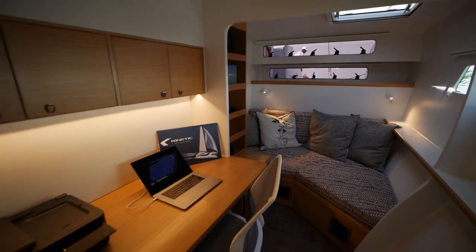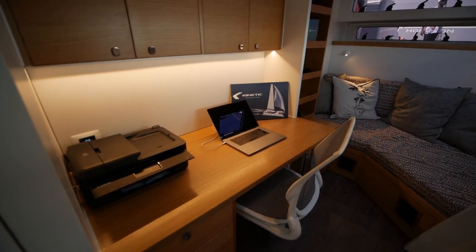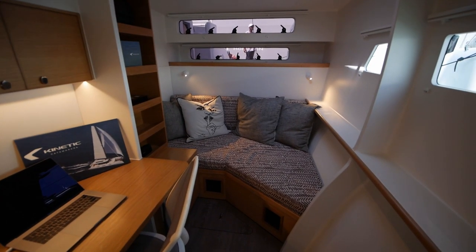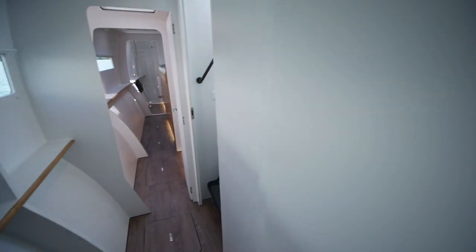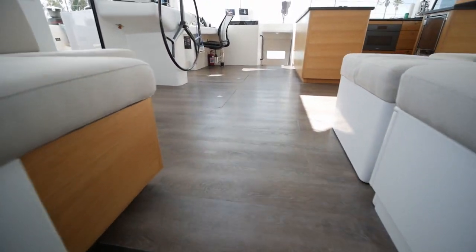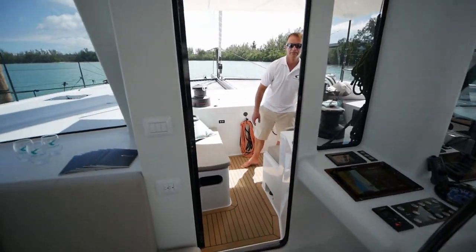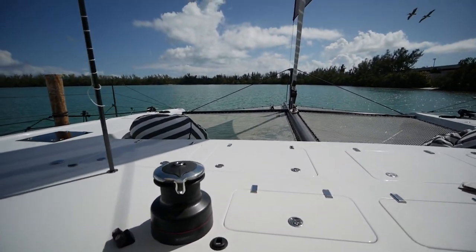There's also a nice office space here if you prefer to work remotely — very useful for a digital nomad — as well as a sofa. That is the Kinetic 62. If you enjoyed this, please be sure to like and subscribe, and I'll catch you on the next one.